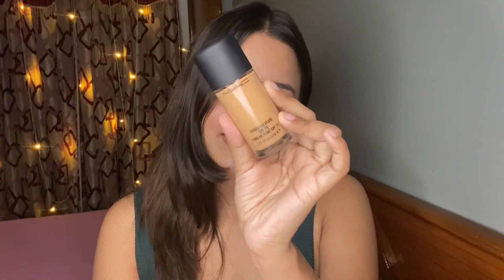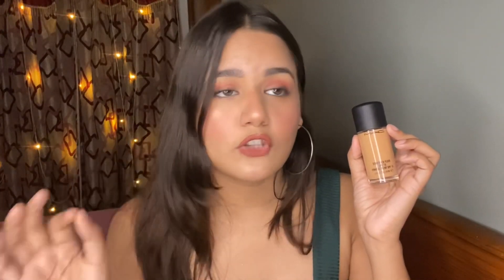The next product I'll be duping is the MAC Studio Fix Foundation in NC30. This isn't quite the right shade for me — it's a little yellowish and slightly dark for my skin since I bought it online and it's hard to figure out your shade that way. But it's a beautiful foundation with great coverage. Almost every makeup artist uses it because the finish is very good — it works for oily and dry skin both. It has a demi-matte finish, somewhere between matte and dewy, which works for all skin types.